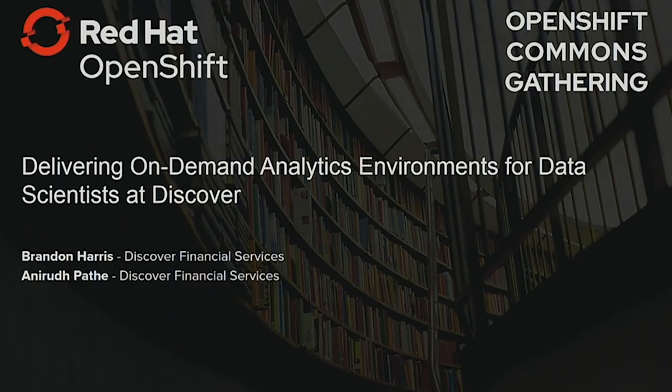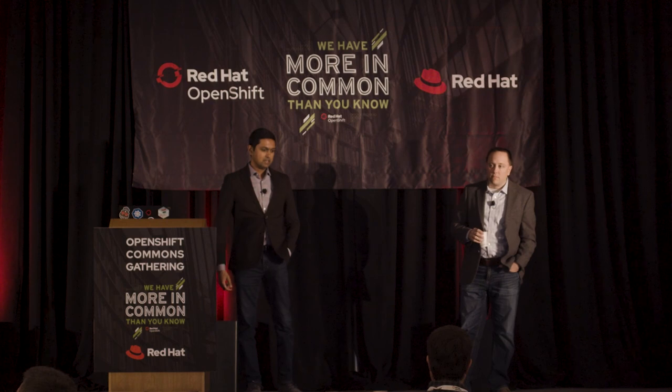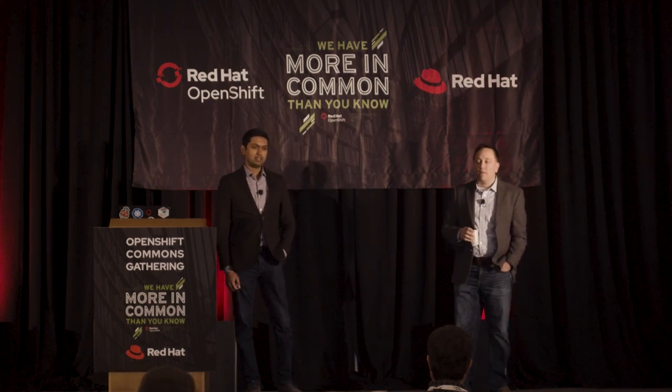Good afternoon, or good morning everybody. My name is Brandon Harris. I'm the director of data science technology at Discover Financial Services. With me today is Anurud Pyatt. I'm the senior manager of data science enablement. I work for Brandon, essentially ensuring that data scientists and analysts have the latest and greatest tool set and they're trained on the best coding practices.